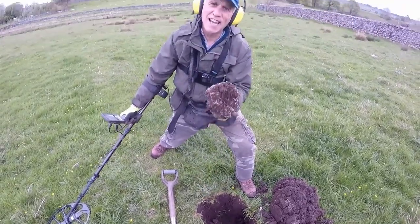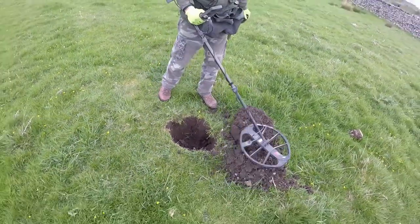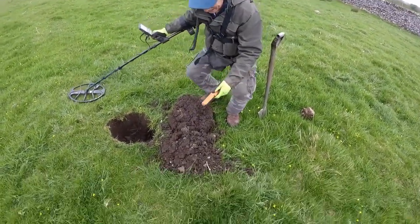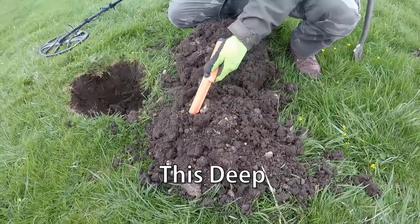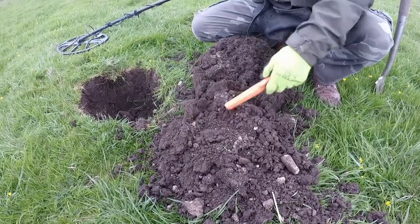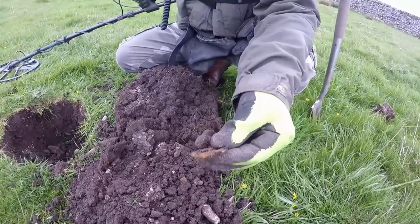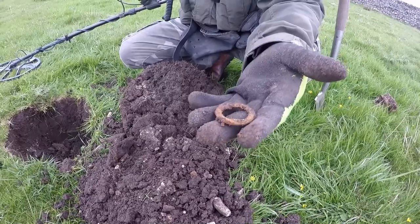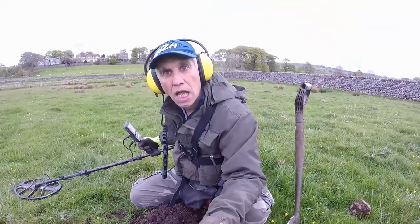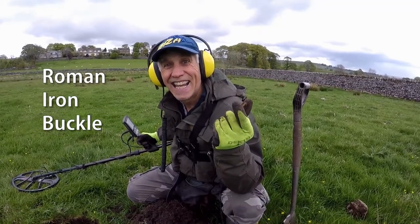We've got it out! We've got the thing out. Come on now. What is this? Oh no, it can't be. Look at that — that's a Roman horse brass horse fitting. Roman! What is that? Anybody for a quid? Not what we want.